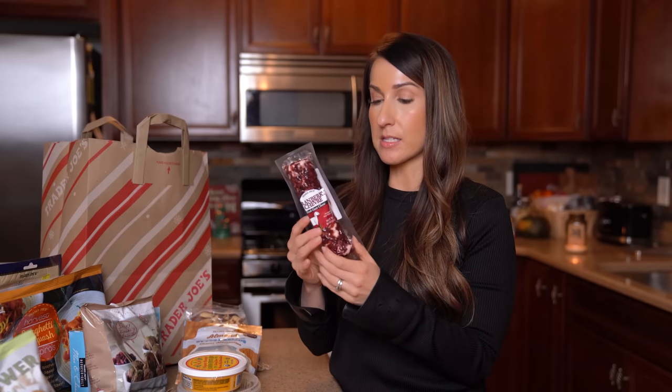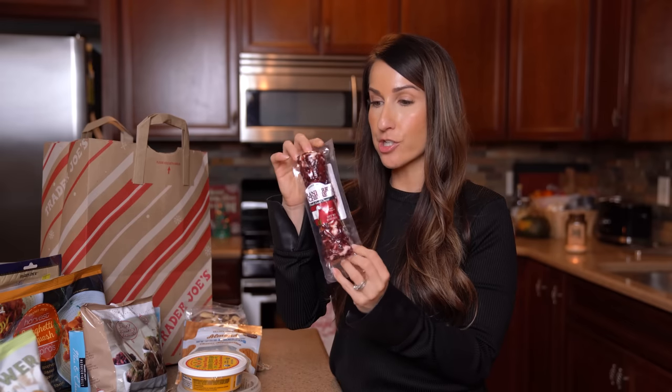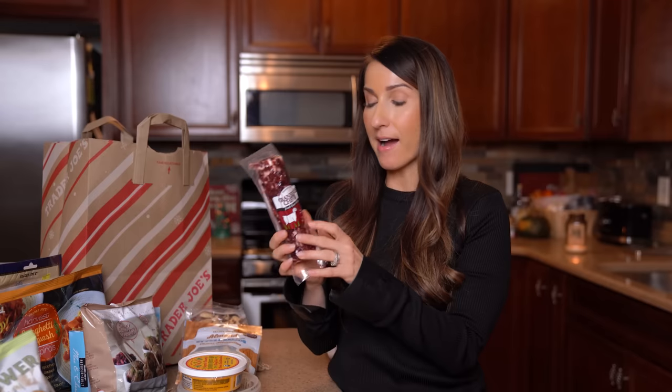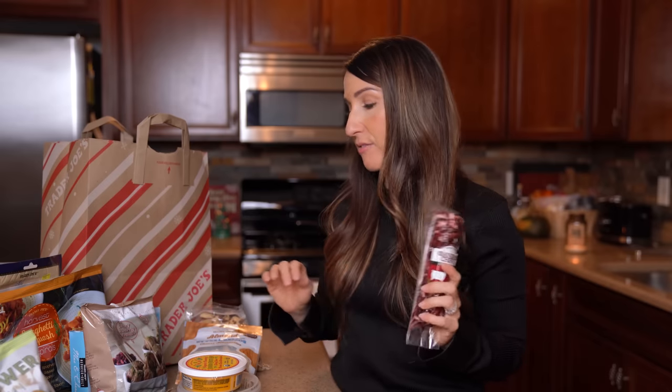I grabbed the seasonal fresh goat cheese — the cranberry version. They also have a fig version I was very drawn to, but I do not need two logs of goat cheese because I will eat two logs of goat cheese. This is so great spread on their water crackers — I didn't grab any of those, but they're delicious. I also love crumbling it into a salad. I've got that beet dressing from Aldi's, this goat cheese, with some arugula and greens — very excited for that.